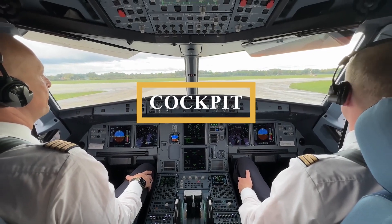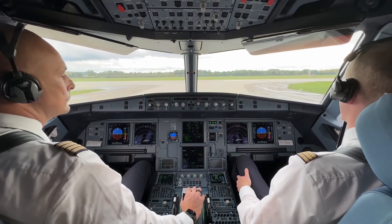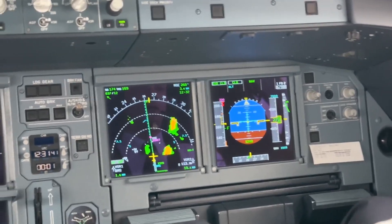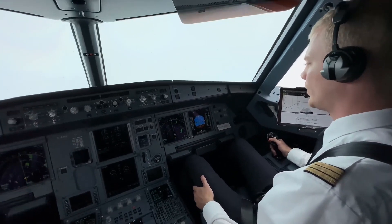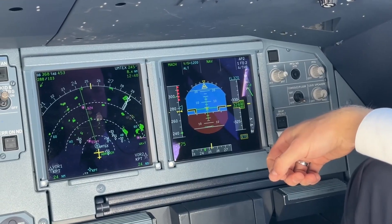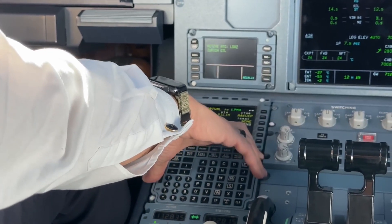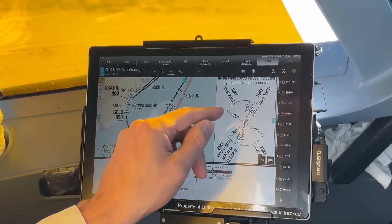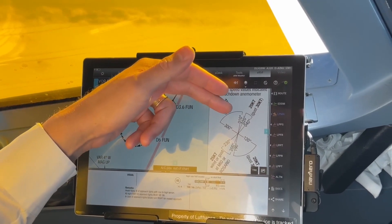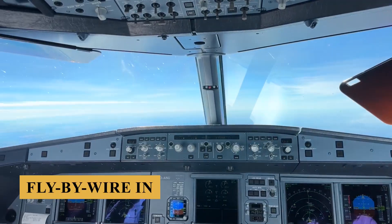Let's step into the cockpit. The A321XLR's flight deck is designed to be nearly identical to other A320neo family aircraft, which allows for straightforward pilot transitions across the family with minimal additional training, thanks to the same type rating. Key features include the signature Airbus side-stick controllers, dual EFIS with six large LCD screens, and the ECAM system that consolidates warnings, alerts, and systems data.